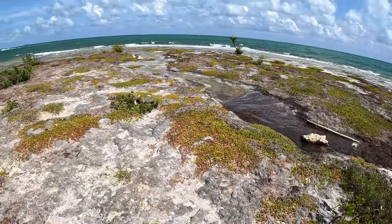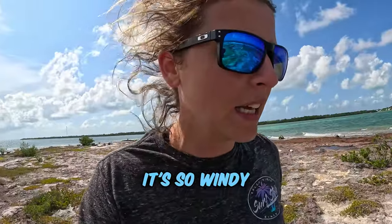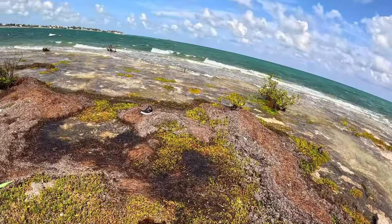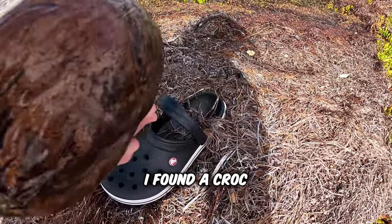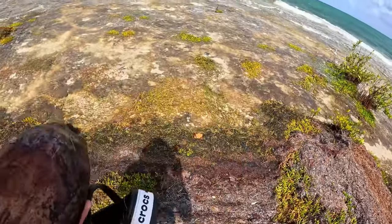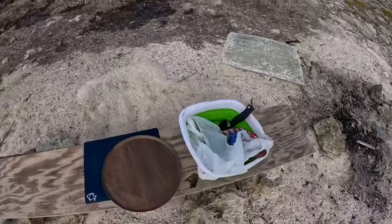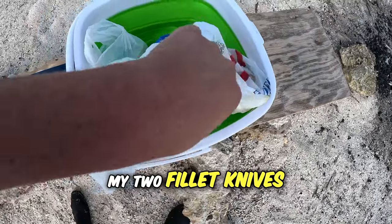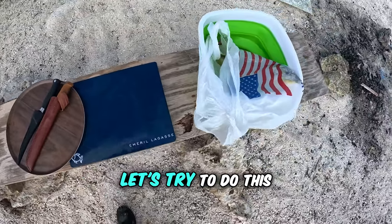There's like a little stream here. I don't know if you guys can hear me, it's so windy — I do apologize if the audio is not the greatest. But I am finding a lot of shoes; I even found Crocs — real deal Crocs! Little tide pools here. Got my stuff on my cutting board, got my two fillet knives, got my bucket. Let's try to do this.